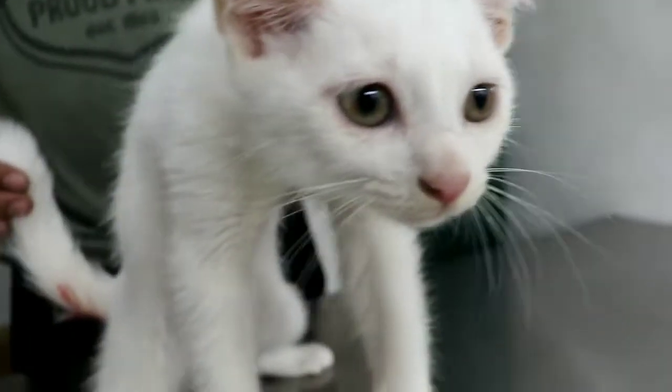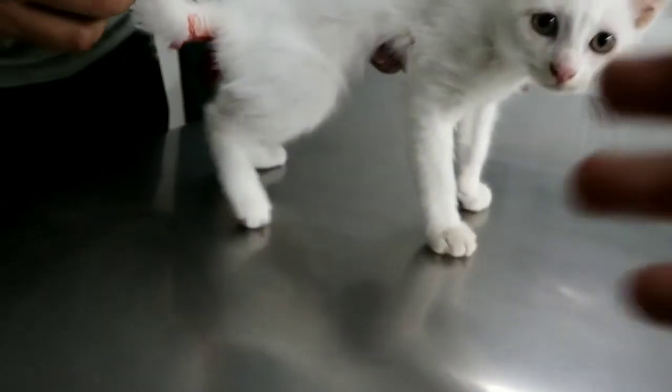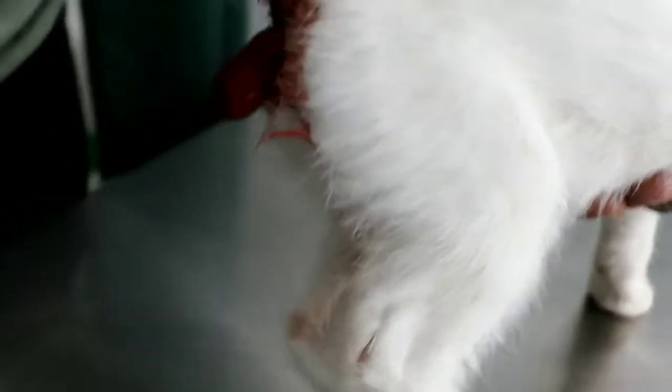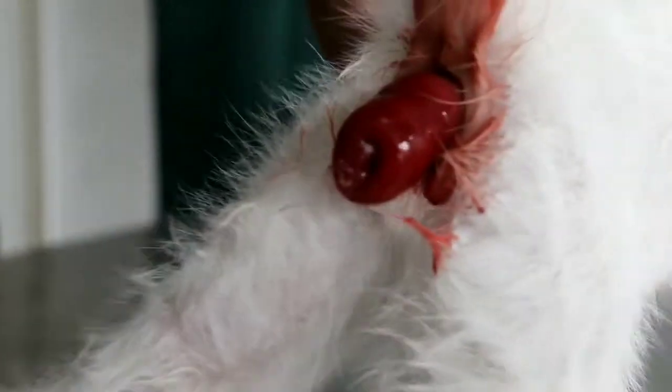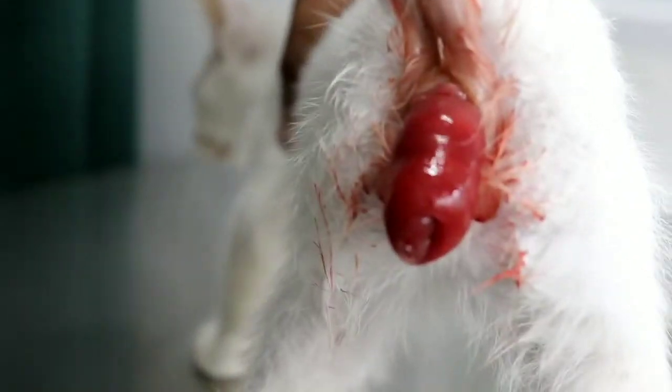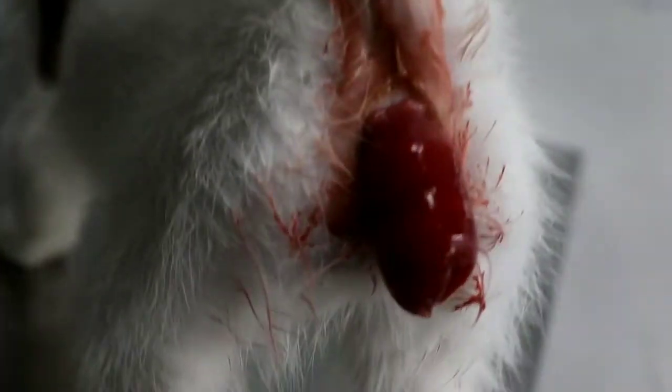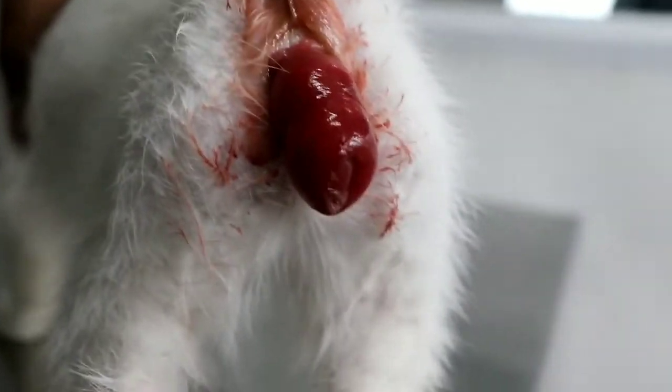Here's my patient Bunso, a 3-month-old domestic short hair or Persian mix. Meron siyang rectal prolapse — lumabas yung anus niya. This is what it looks like. And then, we are going to correct this surgically. Later on, papakita natin sa inyo how we did it.